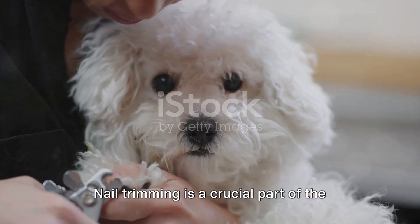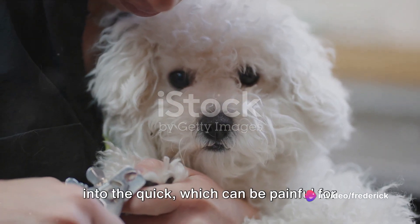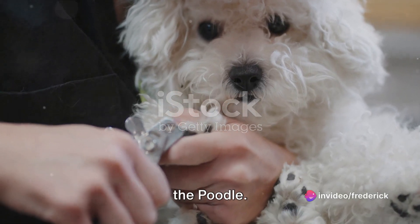And let's not forget about those paws. Nail trimming is a crucial part of the grooming process. Groomers trim the nails to the appropriate length, taking care not to cut into the quick, which can be painful for the poodle.